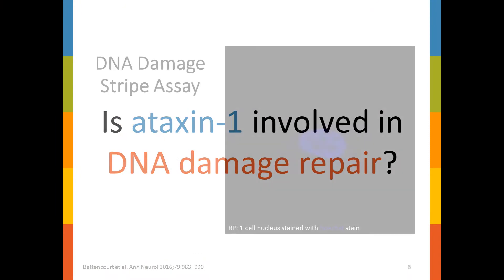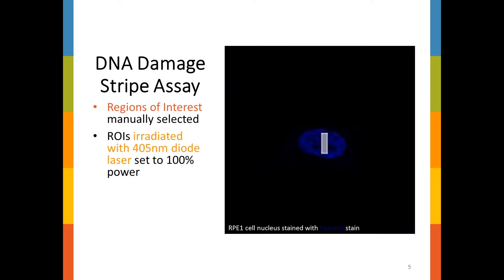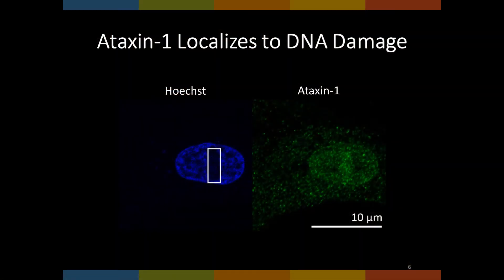To test this hypothesis, I used variations of the DNA damage stripe assay, where a region of interest is manually defined and then irradiated with a 405 nanometer laser, inducing DNA damage to this specific area of the nucleus. This experimental setup focuses on the recruitment of protein to the stripe, as opposed to the recovery of what was previously there. Using this method, in addition to immunofluorescence, I was the first person to show that endogenous ataxin-1 localizes to DNA damage. The white box indicates the irradiated area of the nucleus. In the same experiment, ataxin-1 was shown to co-localize with a protein that has already been demonstrated to localize to DNA damage.